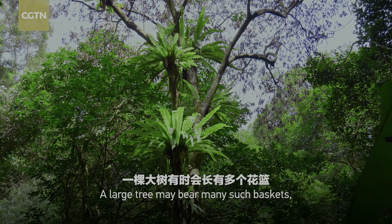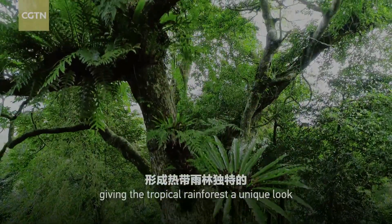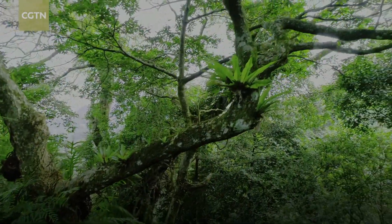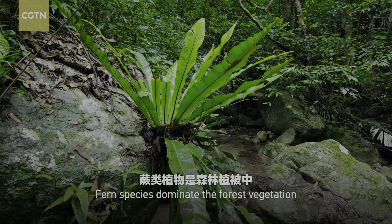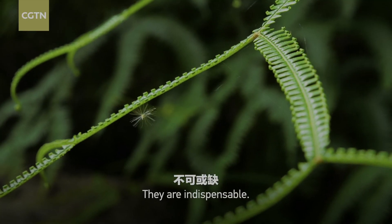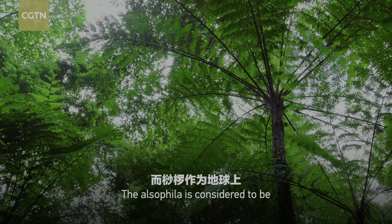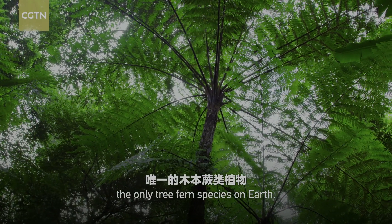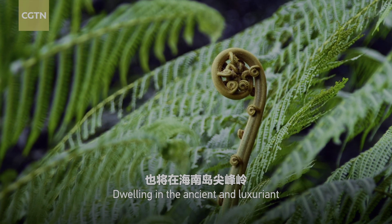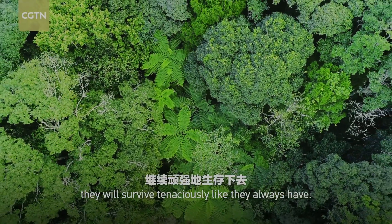A large tree may bear many such baskets, giving the tropical rainforest a unique look of hanging gardens. Fern species dominate the forest vegetation in the herb layer — they are indispensable. The Alsophila is considered to be the only tree fern species on Earth. Dwelling in the ancient and luxuriant Zheng Fengling Tropical Rainforest, they will survive tenaciously like they always have.